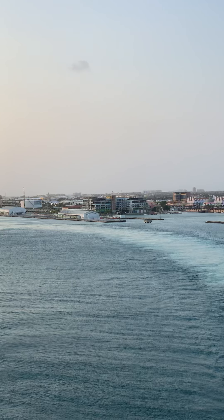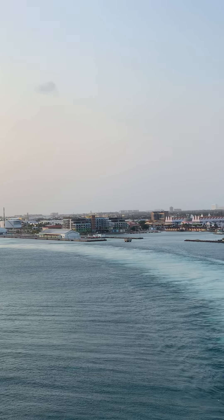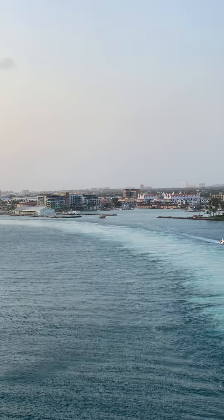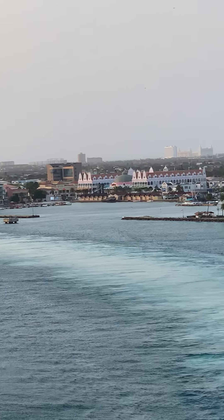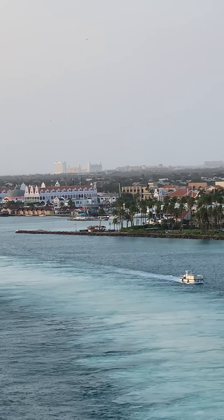Way out there in the middle you'll see some big high-rises. Those are hotels. Drove by them — very nice.